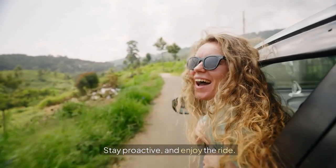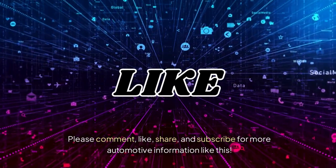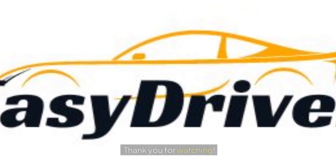Stay proactive and enjoy the ride. Please comment, like, share, and subscribe for more automotive information like this. Thank you for watching.